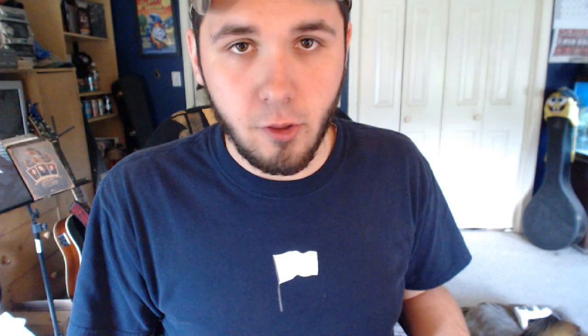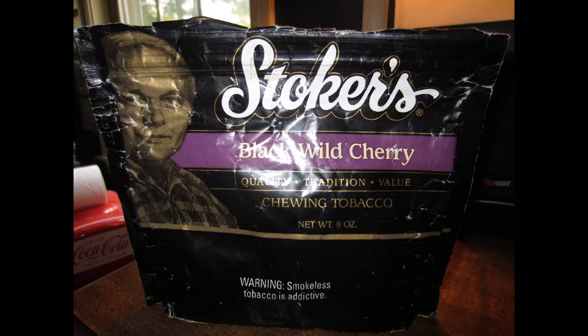Let's start with the presentation. A lot of the Stoker's bags look similar — obviously this one's smaller. It just has Bobby Stoker on here, Black Wild Cherry in purple. It looks like the other ones but it still looks nice. On the bottom: leaf content, domestic no less than 3%, foreign no more than 97%. Might as well all be foreign, right? But yeah, it looks nice.